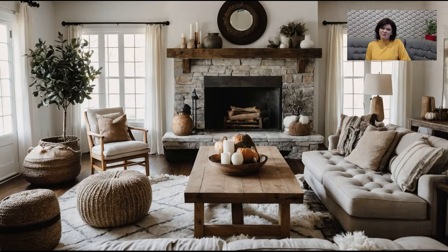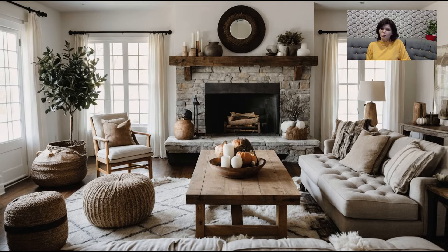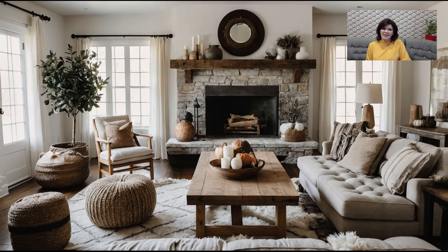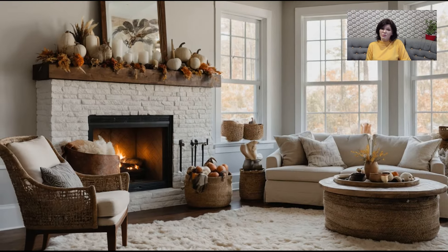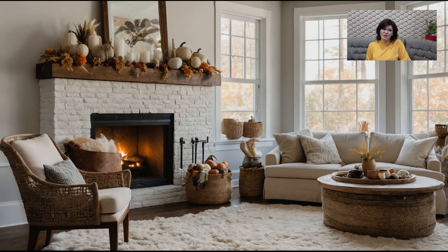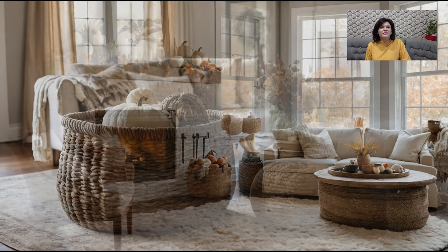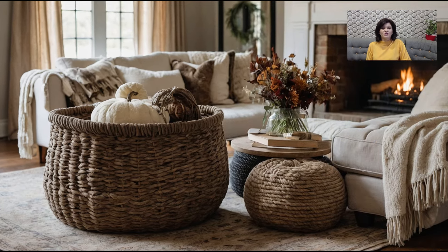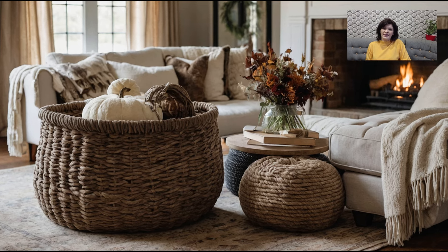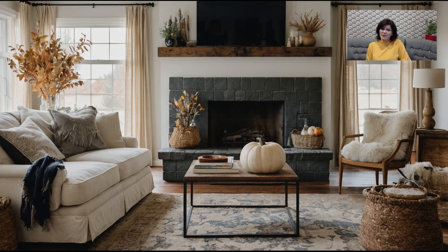While it's fun to fully embrace fall décor, consider investing in a few pieces that can transition through multiple seasons. For example, a neutral colored throw blanket or a classic woven basket can be used year-round, making it easier to update your décor as the seasons change. This not only saves you money but also makes the process of redecorating less overwhelming. By focusing on a few key items that can be easily swapped out for seasonal accents, you can maintain a stylish and cohesive living room throughout the year.